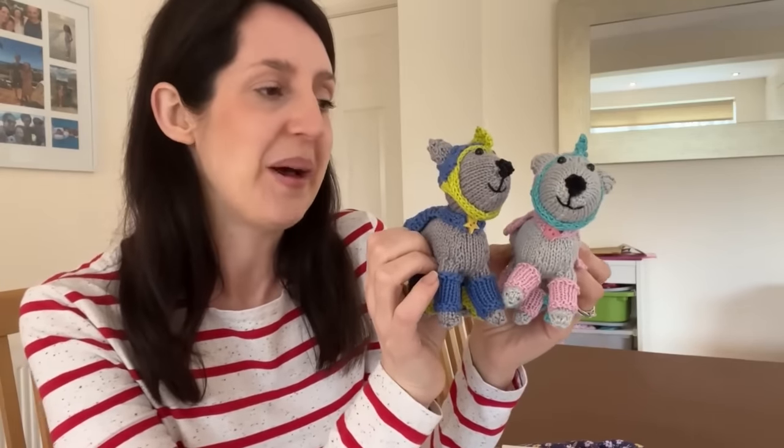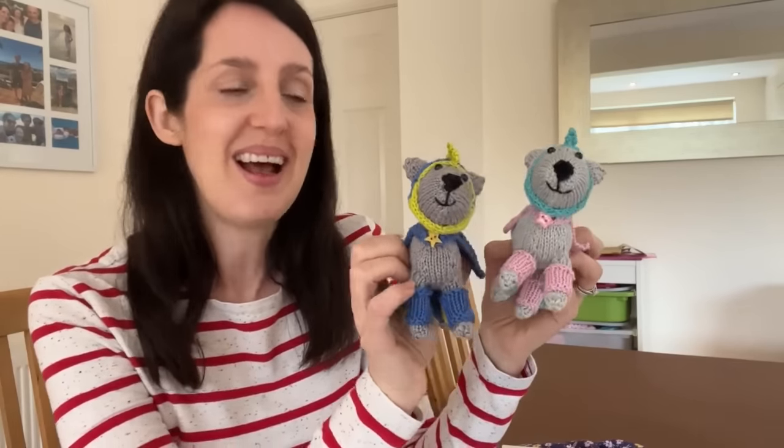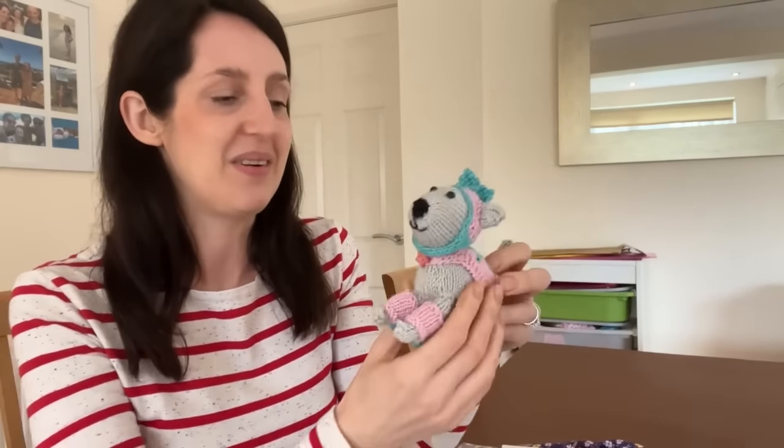They were quite fiddly knits but very satisfying to complete — and I love that each knitted animal ends up with its own unique little expression. Both kids are really pleased with their danger dogs. I'm looking forward to having a little break from knitted animals now, as although the knitting is fun, there's quite a lot of sewing up involved which isn't my favourite. I need a bit of a palette-cleanser project before coming back to the book.